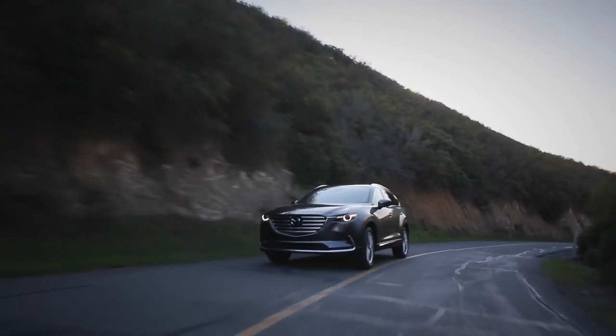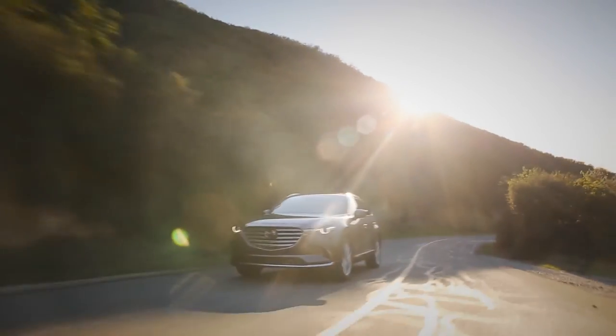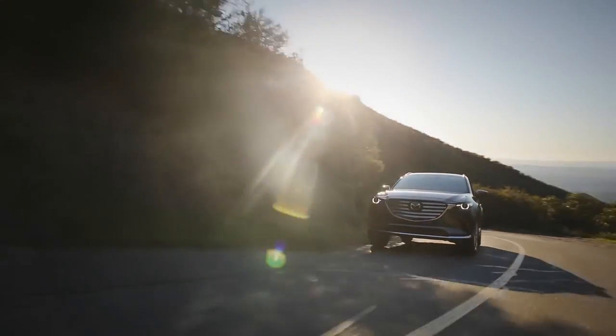When you drive the CX-9 compared to any of the other three-row SUVs out there, what you feel is really that direct, connected feel. The car feels more nimble and more agile because of the way we tuned it to really respond directly to the driver's inputs.